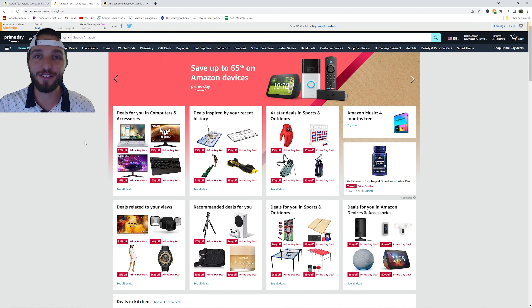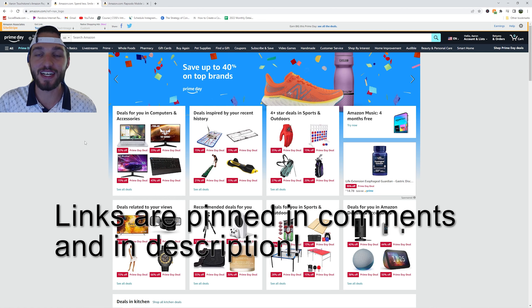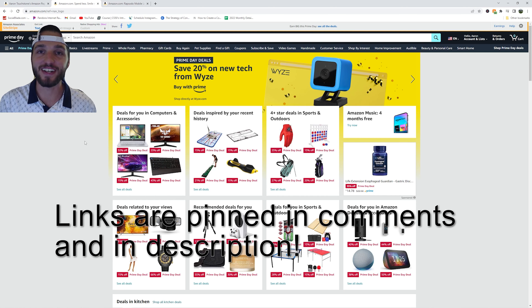Welcome back to the channel everyone. This video is going to be completely different from what I typically make. It is Amazon Prime Day and I wanted to show you the top 20 Amazon golf deals that I have found so far. Let's get right into it.